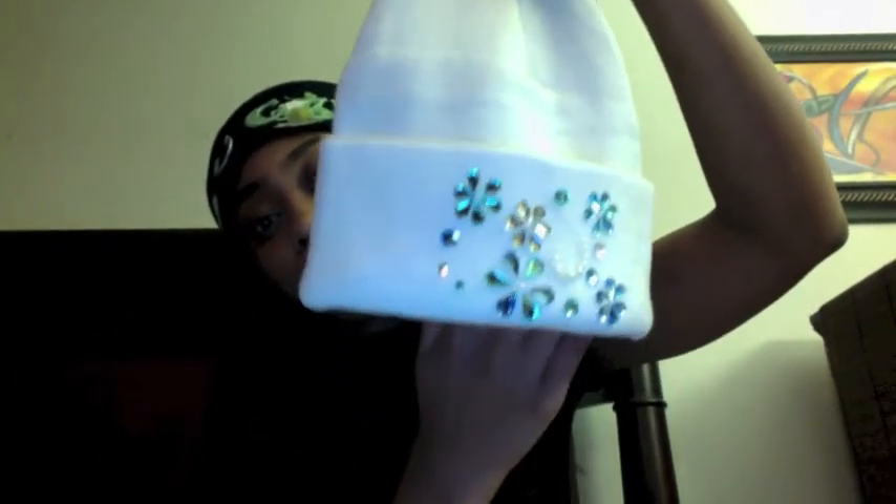This right here is the white Winter Wonderland hat — this is the white head bling. Beautiful. St. Patrick's Day is coming up, so you know I had to get the St. Patrick's Day one in. Oh yeah, there it goes — the St. Patrick's Day hat.